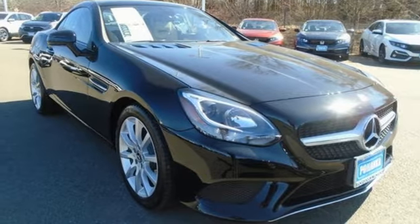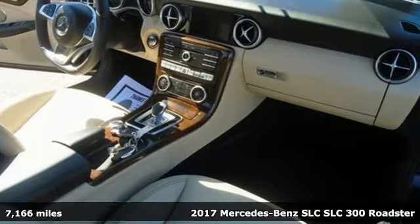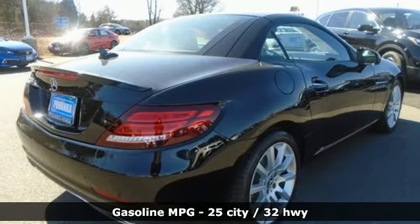It's a 2017 Mercedes-Benz SLC. As your eyes move across the grille and expressive headlights along its lower body work to the rear taillights, they are treated to the body of a pure sports car.